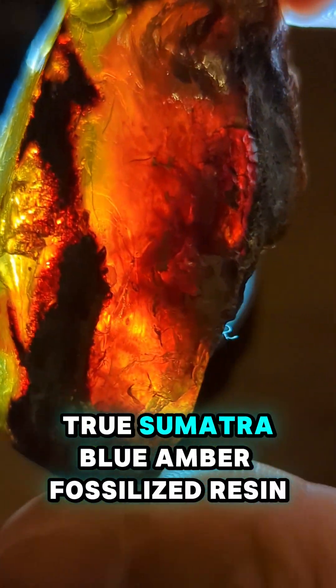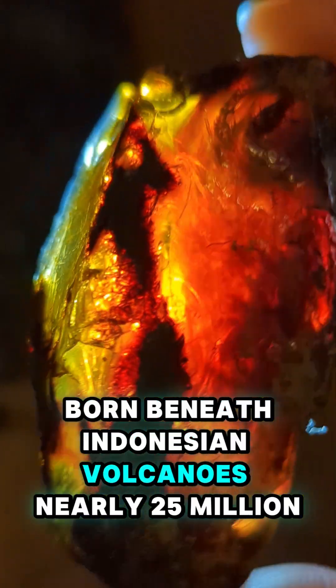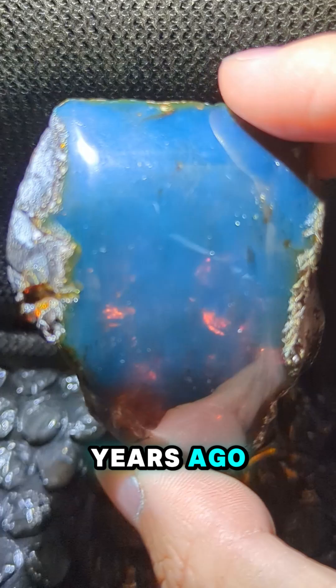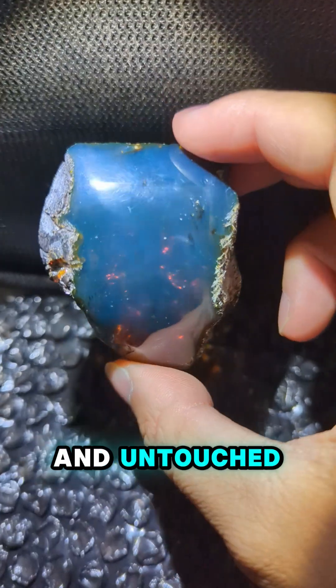Genuine, true Sumatra blue amber — fossilized resin born beneath Indonesian volcanoes nearly 25 million years ago — laughs at acetone. It stays glossy and untouched.